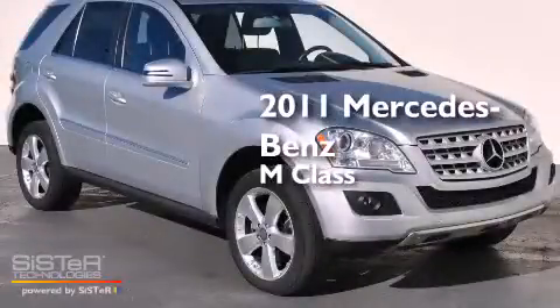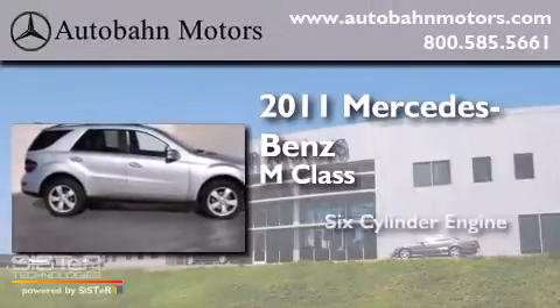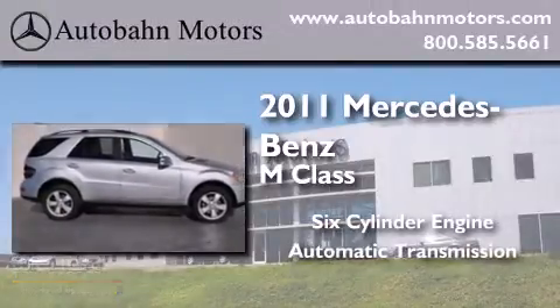This is a certified pre-owned 2011 Mercedes-Benz M-Class. It has a six-cylinder engine and an automatic transmission.